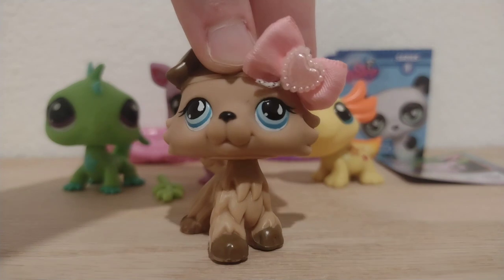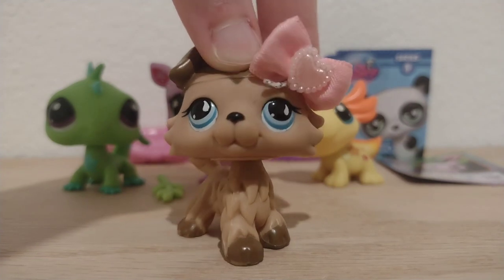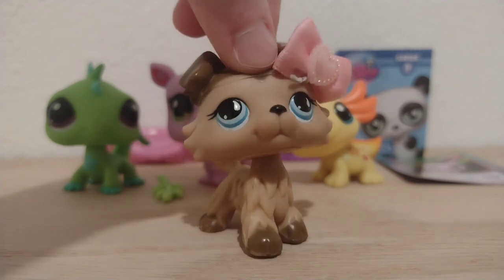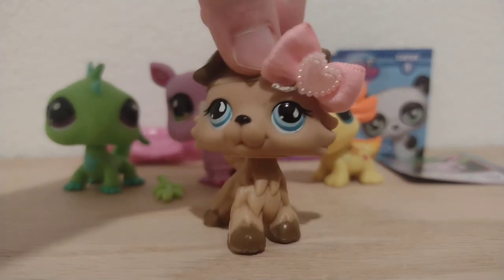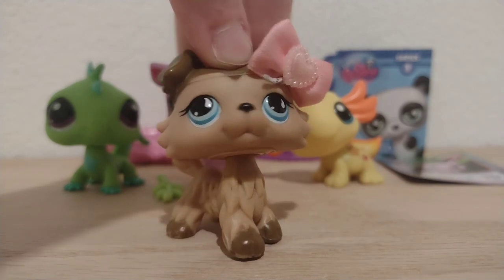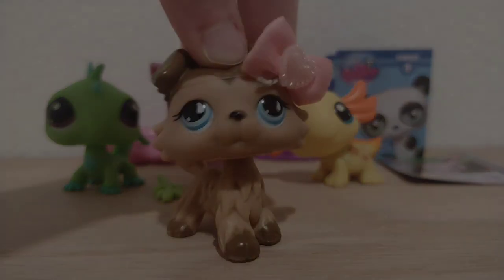So what do you guys think of the new G7 LPS? Do you like them? Would you buy them? Let me know what your thoughts are about the new G7 LPS. I love them so much and I can't wait to make more videos with them. Love you all, bye!